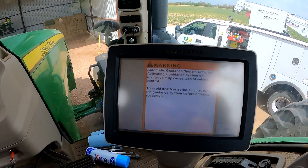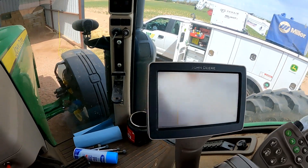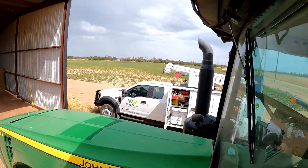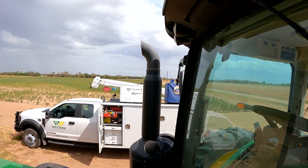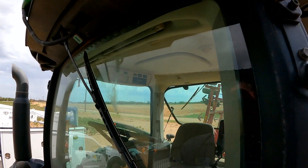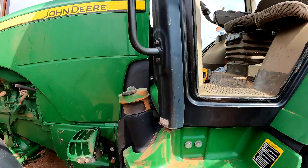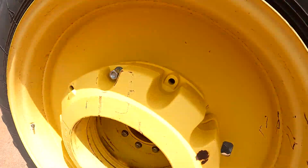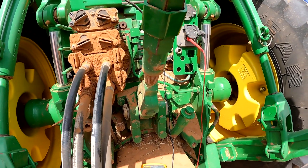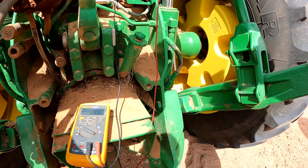A couple of things we've done: we tried to swap out receivers, and now it's knocking the steering controller offline again — just going nuts. We did swap out the 3000 receiver with a known good receiver and still had the same results. So we've got our voltmeter hooked in at the back of the tractor to check our CAN high and CAN low voltages. You can still hear the alarms going off in the cab — controllers are not wanting to communicate.